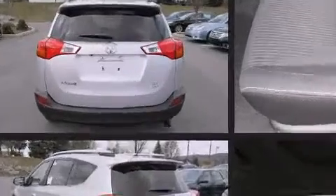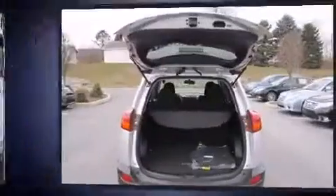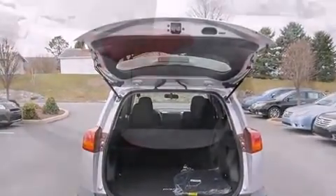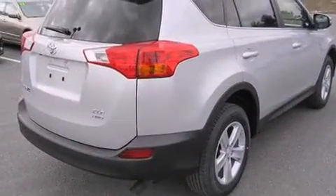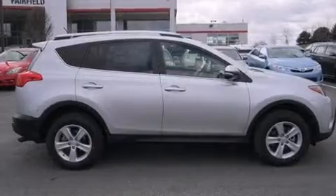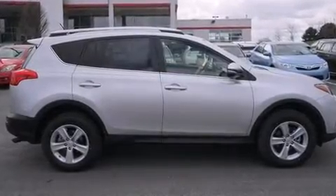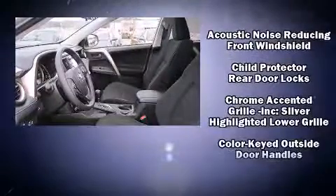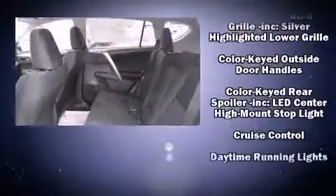These include a rear window wiper, a tachometer, remote keyless entry, and one-touch window functionality. Audio features include a CD player with MP3 capability, steering wheel mounted audio controls, and six speakers providing excellent sound throughout the cabin.